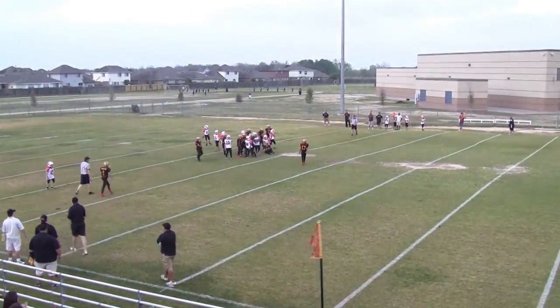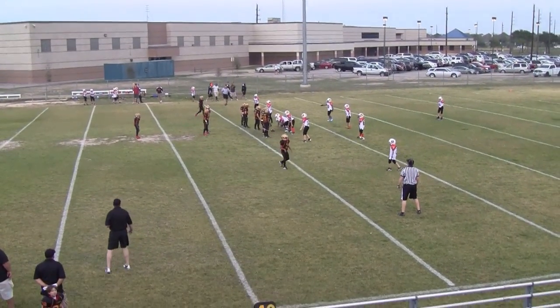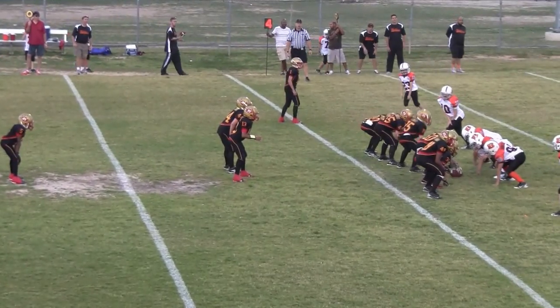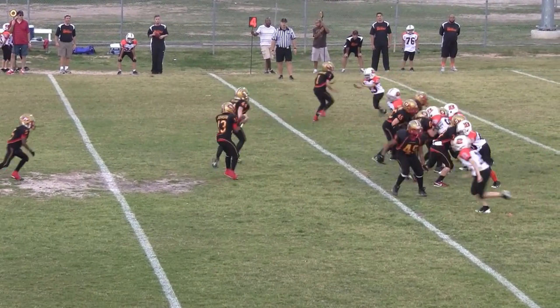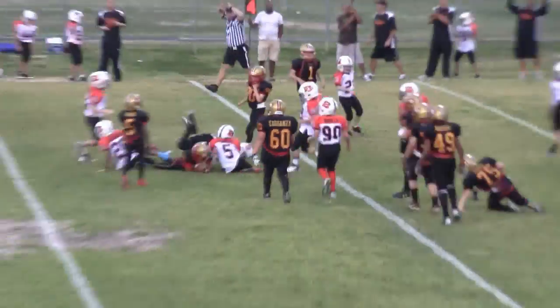4th down. 4th and about 1 or 2 yards. 4th and 2 at the Bengals 33.